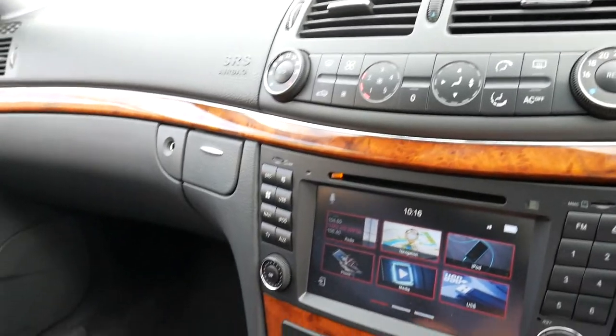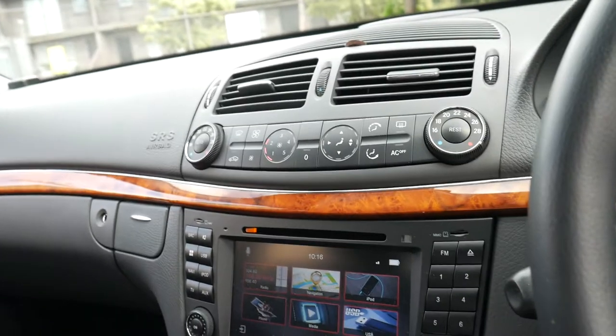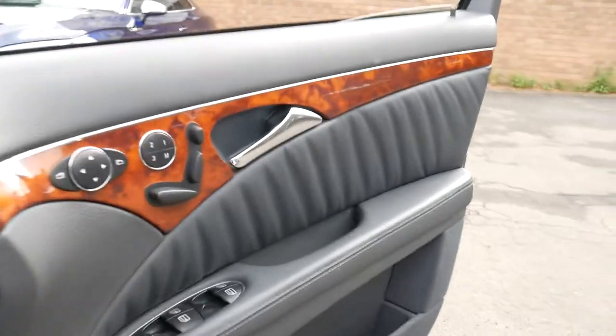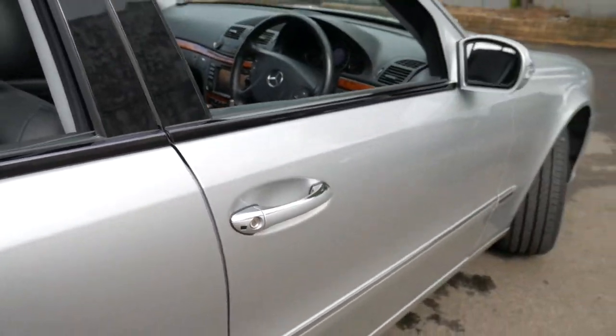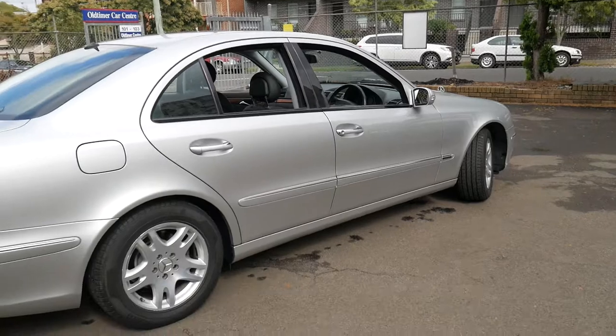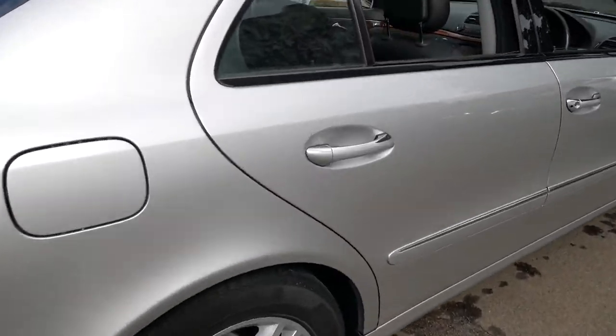The air conditioning is ice cold. It's absolutely beautiful. This is a car that's not going to last very long — it's going to sell to the first person that sees it. It's got Pirelli tyres all round, and it really needs to be seen to be appreciated. Every panel, every wheel is spotless.